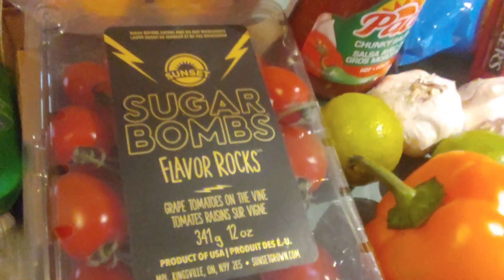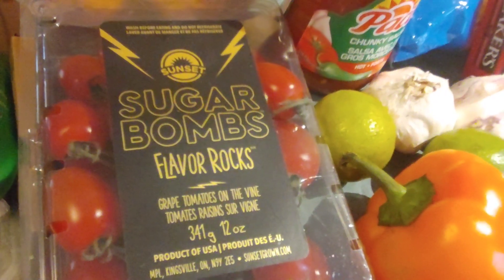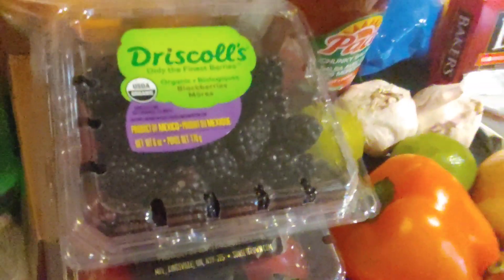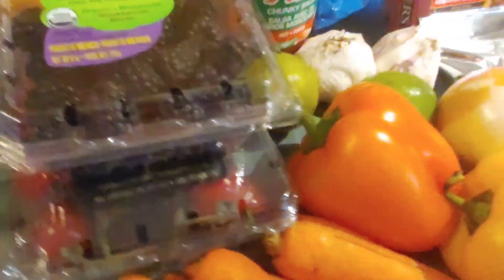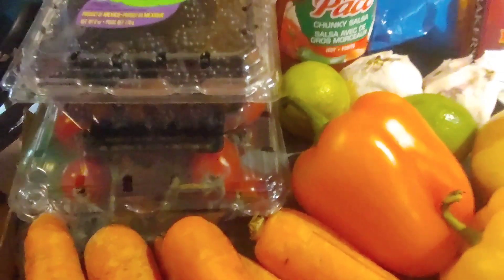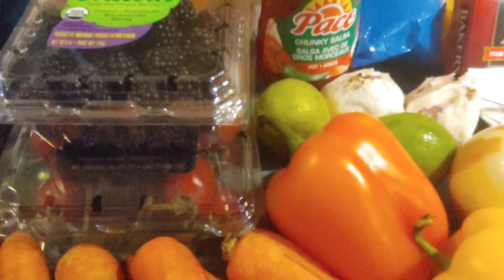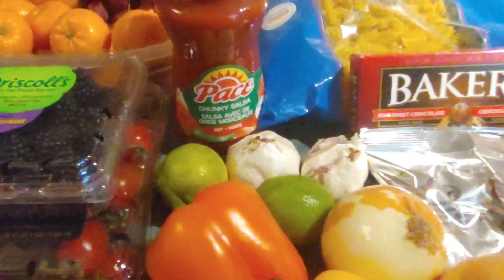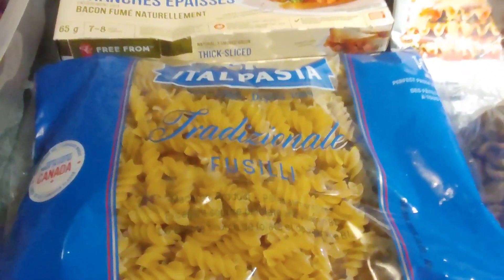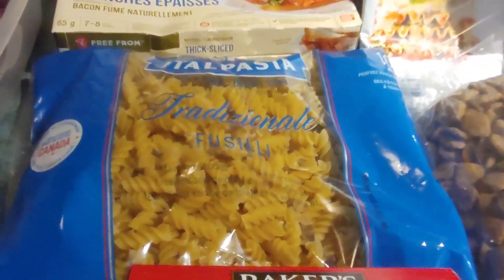Underneath we've got the sugar bomb tomato grape tomatoes. With the ones I currently have in the fridge and these ones, we're gonna find something to do with them — even if it's to dehydrate them or turn them into something. And I got some pasta, which is always nice to have in the house.